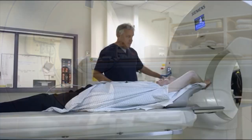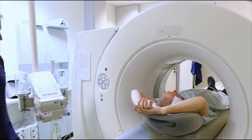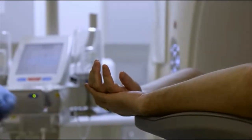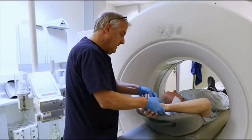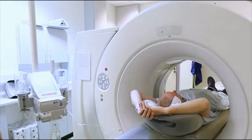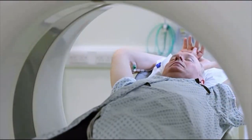Number 8: Coronary computed tomography angiogram or CT scan. This is a specialized type of computed tomography scan that may be used to help diagnose coronary artery disease. It is a non-invasive test for people who may be experiencing unusual cardiac symptoms.